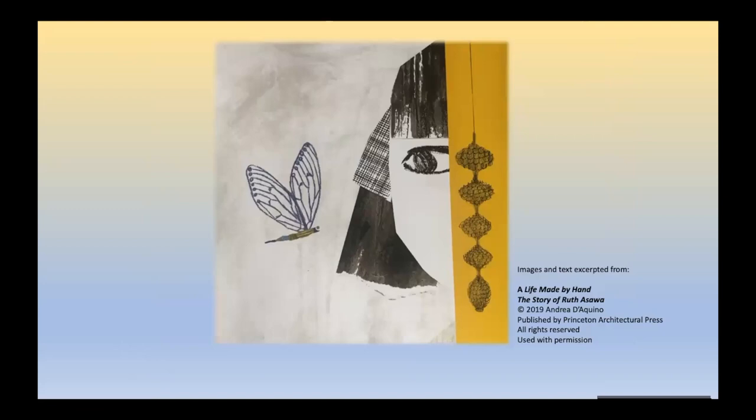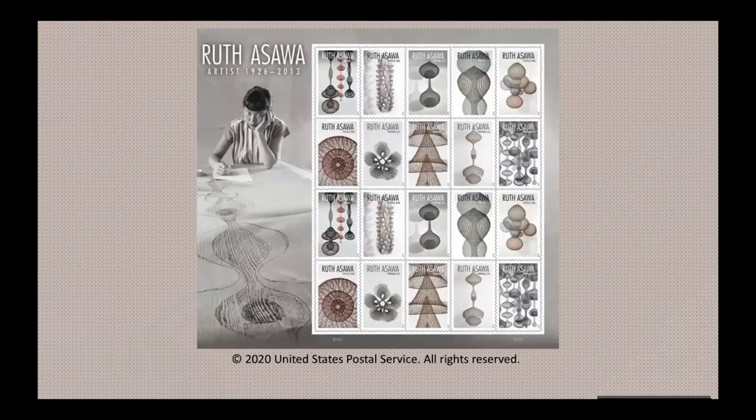Another way you can appreciate her art is by exploring the postage stamps dedicated to her. This image shows the full set of 20 stamps with 10 different sculptures included. It also has a picture of Ruth at work. Can you see the long lines stretching out in front of her? It looks like a sketch of a sculpture idea — maybe one of the sculptures included in the stamp collection. Do you see a stamp that might match the sketch? Ruth loved working with lines and experimenting with the different ways they could be joined to create shapes. As she once said, a line can go anywhere.